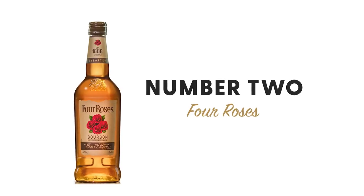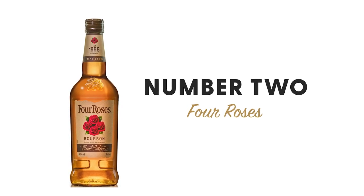Number two is Four Roses — we combined votes for the Small Batch, Small Batch Select, and Single Barrels. Four Roses definitely got a lot of love from the BRTC community. MSRP ranges from $32.99 to $52.99 for a 750ml. The predominant flavors are floral and smoked cherry — you get more floral notes from Four Roses than any other distillery in my opinion. I usually get cherry, and I've had some single barrels with a real strong smoke component. This one surprised me a little bit coming in at number two.